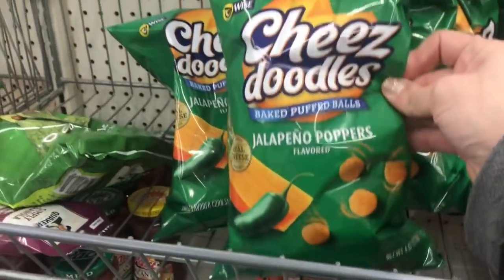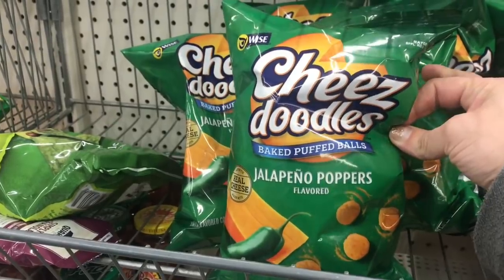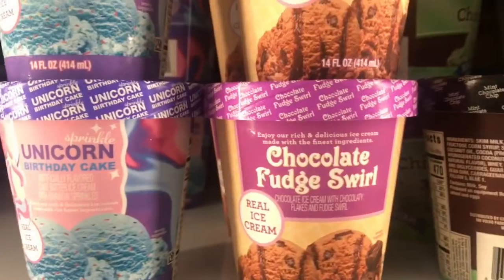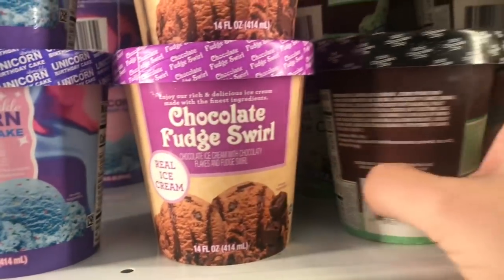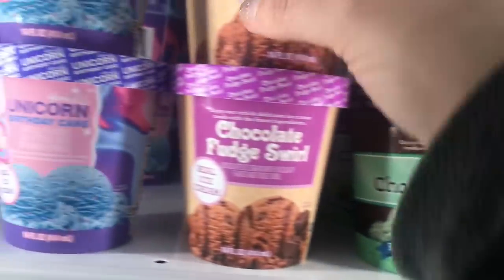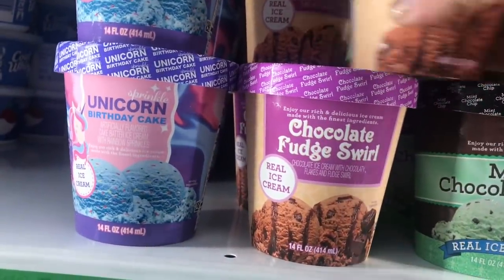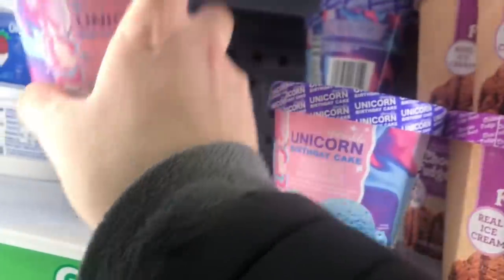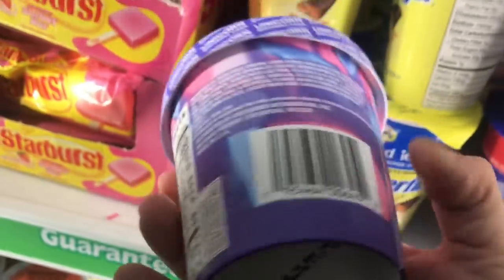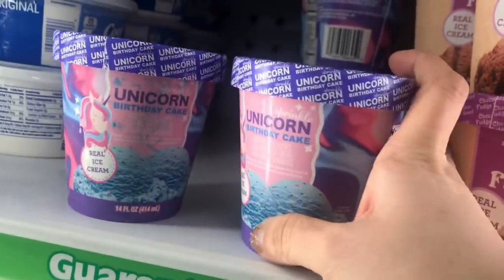Just a couple of new food things - these cheese doodles jalapeño popper balls. And in ice cream I noticed unicorn birthday cake, chocolate fudge swirl, and in addition to the ones they usually have, I also saw cookies and cream at a different store. These are all by Greenbrier, but these are definitely new.